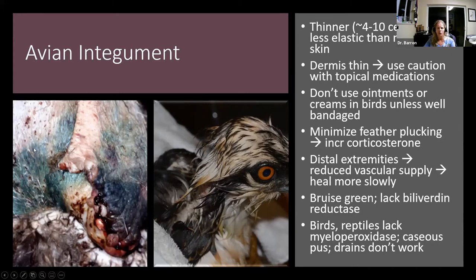In wound management, it's normal to pluck a few feathers around the wound, but we want to minimize feather plucking because for every feather we pluck, we get an increase in corticosterone — the avian equivalent of cortisol. With increasing corticosterone levels, we get immunosuppression and delayed wound healing. Also, the more distal the wound, the more reduced the vascular supply will be, so the more slowly it will tend to heal. Bear that in mind when dealing with wounds on distal extremities.